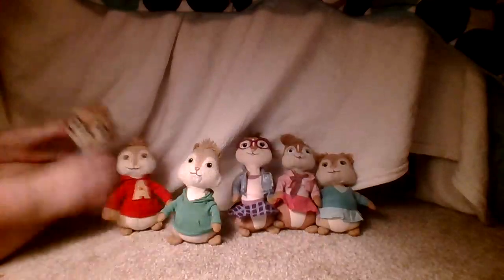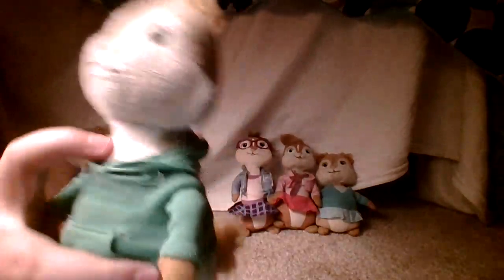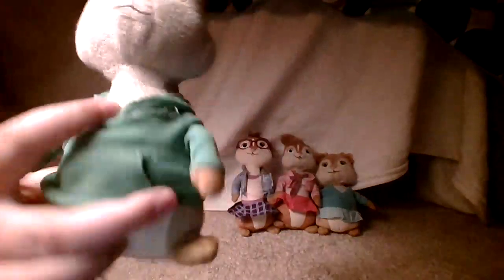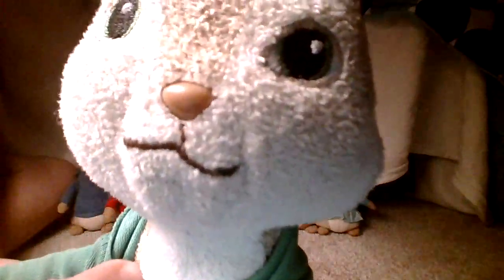That is Simon — my favorite. Here is Theodore. He's got his green sweater to match his eyeballs, his brown nose, and his chestnut-looking mouth. I don't know what's happening there — it's kind of broken. It looks fine to me when I look at it directly, but showing the camera it doesn't look right.